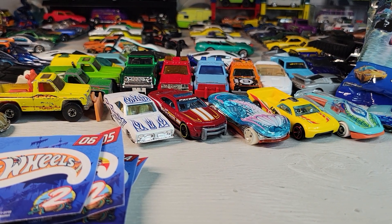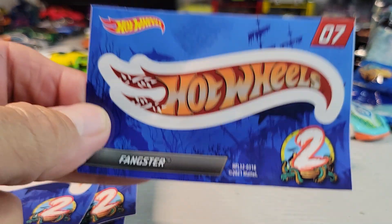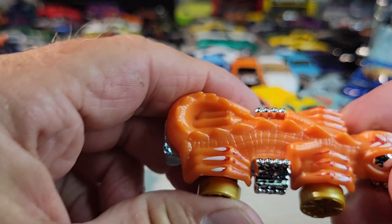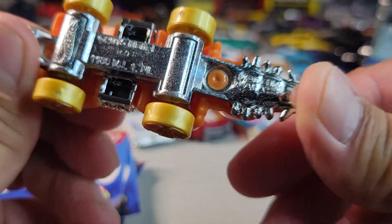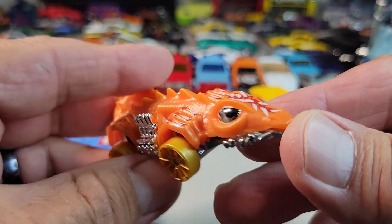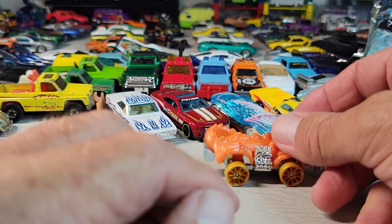Next should be number seven. Let's open it. There it is, the number seven car — Fangster. See the teeth on there? And this is the crocodile of the sea. Look out, mates! There it is, looks pretty fast for a crocodile. It is Fangster.